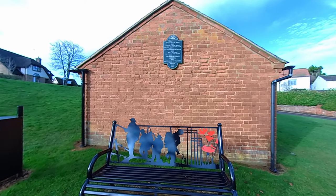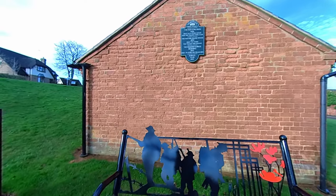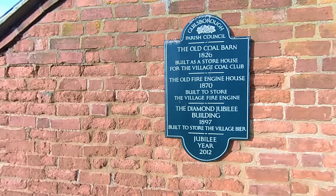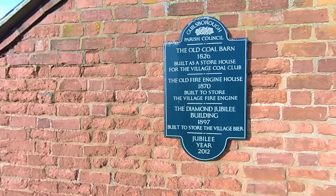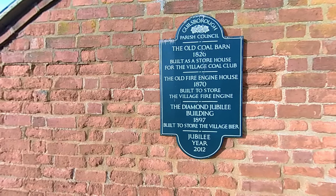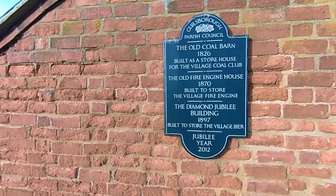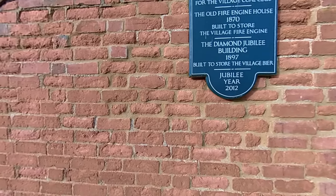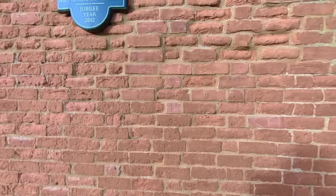You see these benches popping up at quite a few villages around the area. For this building, I've always known it just as the old fire station, but apparently it was a coal barn in 1826, a fire station in 1870, and then they added to it for various royal occasions.